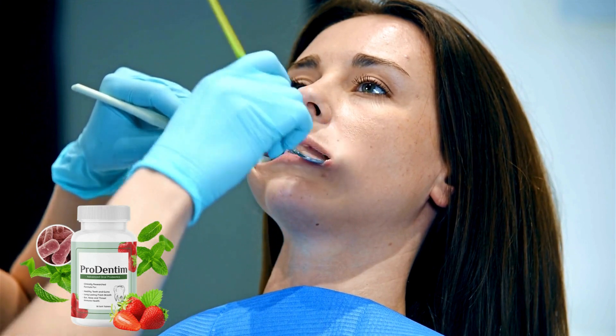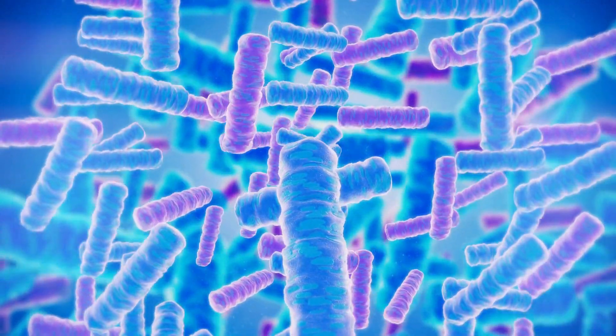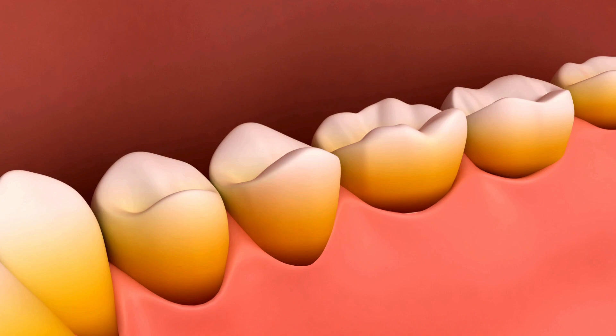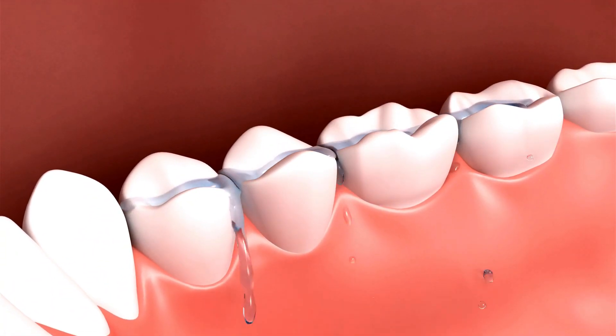Prodentim is an oral health supplement containing a unique blend of 3.5 billion probiotic strains and essential nutrients. These ingredients work wonders for gum and teeth health, combating bad breath and tartar buildup, and with consistent use you'll notice significant improvements over time. It's as simple as chewing one tablet daily — like swapping your bubble gum for Prodentim.